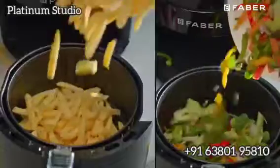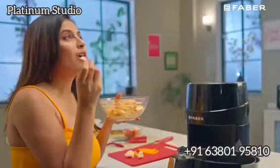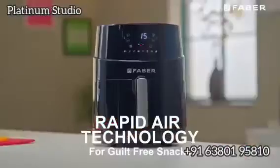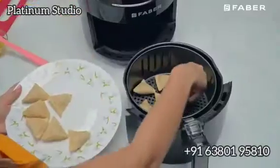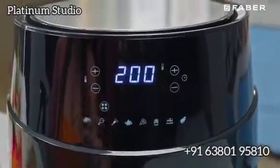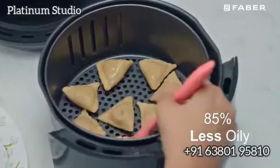If you're looking for a healthier yet sumptuous snacking experience, enjoy it guilt-free with a new Farber Air Fryer. With the unique rapid air technology, Farber Air Fryer lets you fry, bake, toast, roast, grill and reheat the food with hot air, making it up to 85% less oily over traditional deep frying.